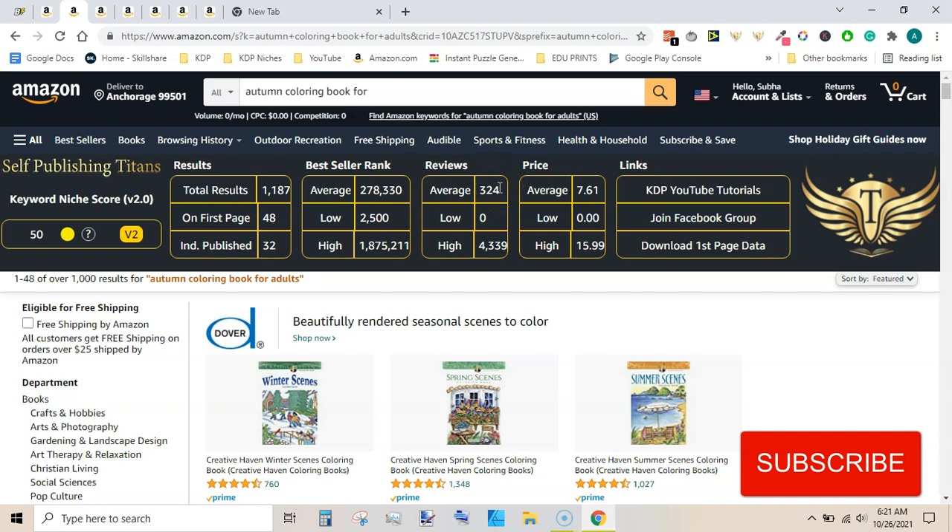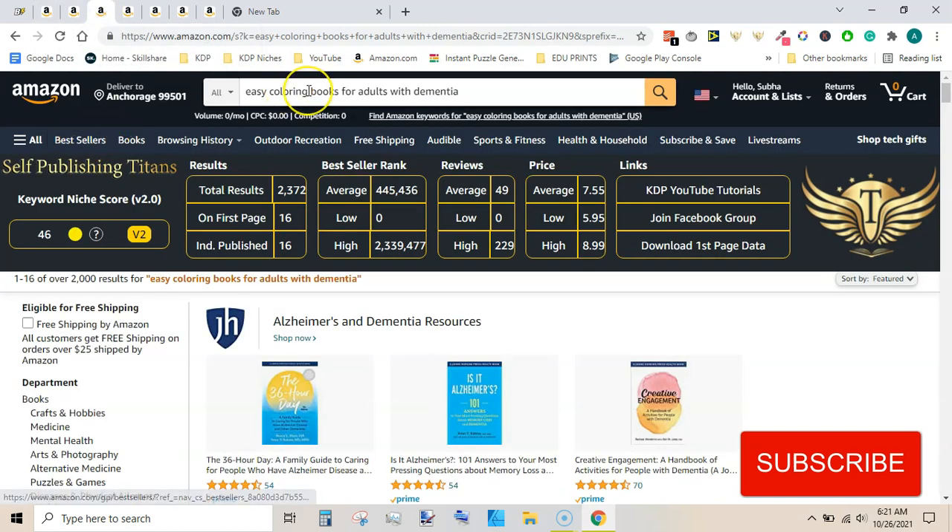Our next niche is easy coloring book for adults with dementia. This has a 46 keyword niche score and over 2,000 search results. There are 16 on the first page and all of those 16 are individually published. Average best seller rank appears to be a bit high.